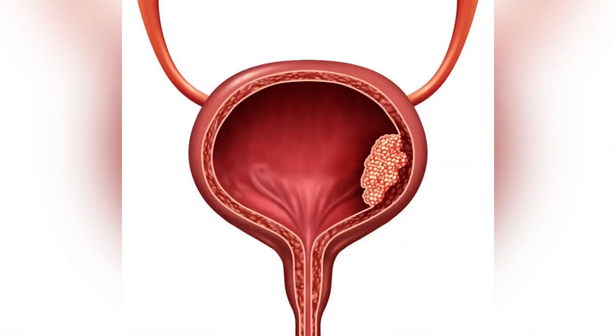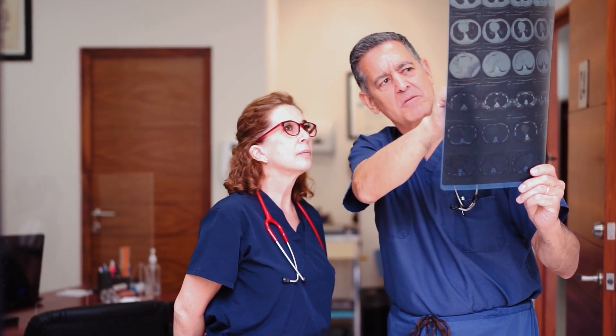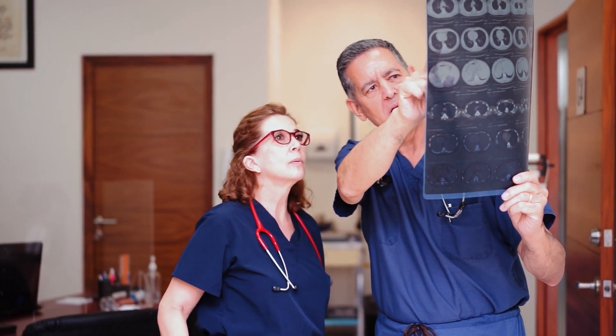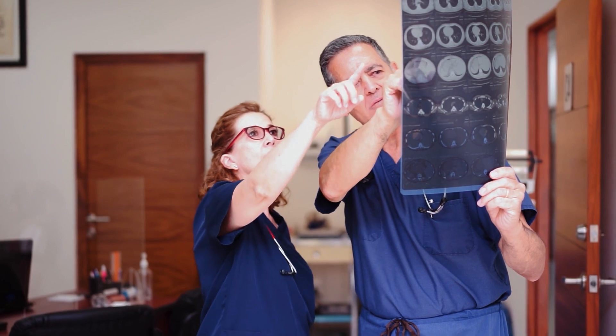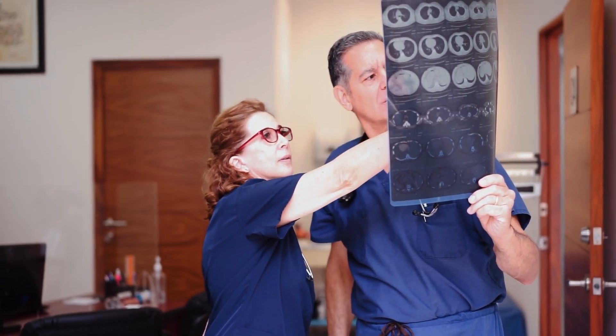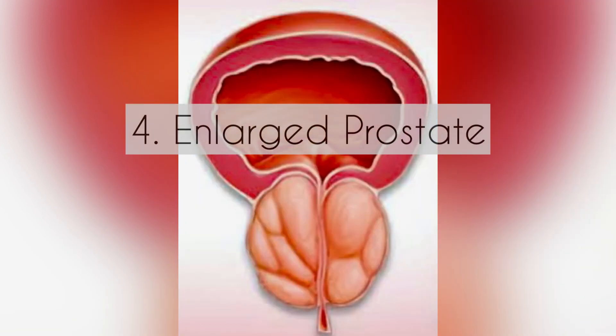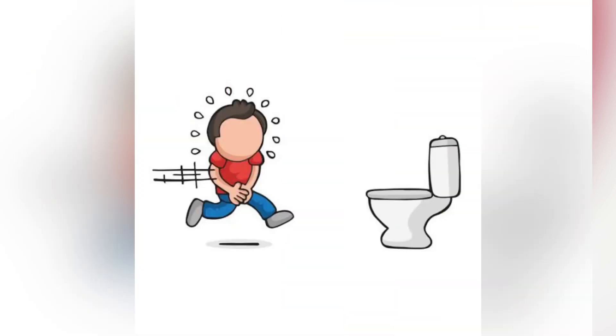Number three: bladder or kidney cancer. Hematuria can be a symptom of bladder or kidney cancer, which can cause abnormal growth of cells in the bladder or kidney. This is the most ominous or grave diagnosis associated with hematuria. Any case of hematuria in an elderly person without any pain or burning sensation deserves an evaluation for ruling out bladder or kidney cancer.